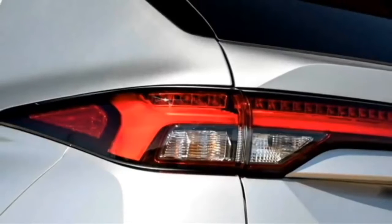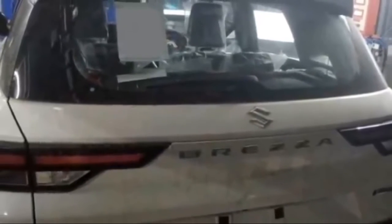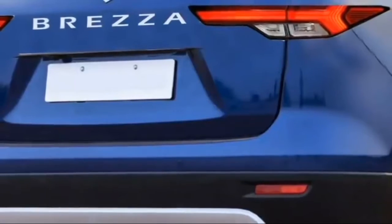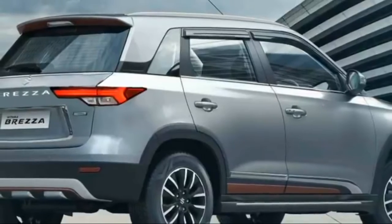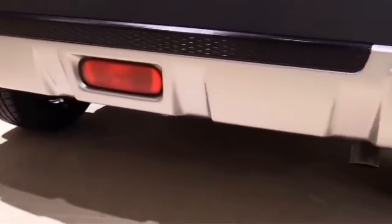The rear profile will receive a new set of sleek LED tail lights, Suzuki logo and Brezza badging at the center of the boot, rear washer and defogger, rear wiper, tailgate-integrated spoiler, spoiler-mounted high-mount brake light, rear fog lights and reflectors, updated rear bumper with black cladding, and a rear silver skid plate.